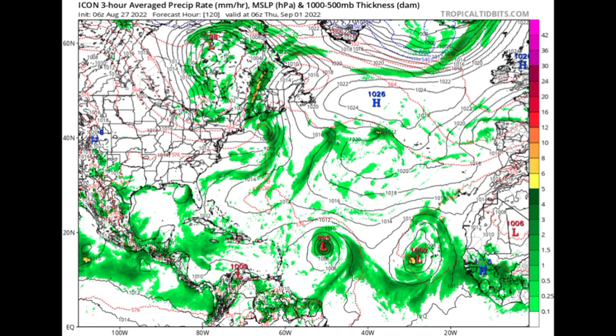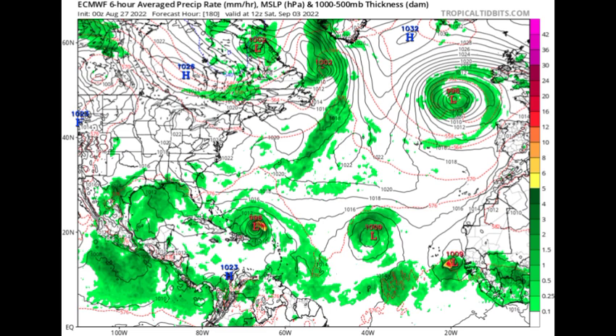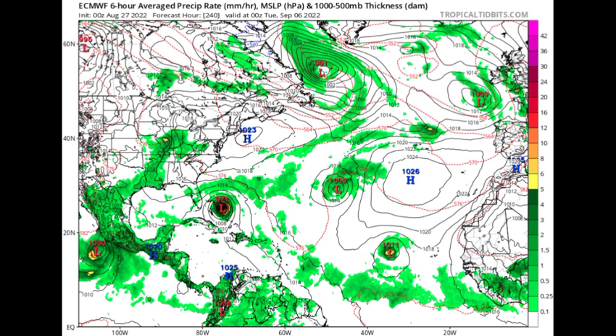Behind it, the Icon model expects a wave emerging off Africa this week will also be developing. Looking at Euro: by Thursday the 1st of September, Euro expects the system to be much closer to the Caribbean but not as strong as what Icon is showing. Headed to Saturday the 3rd of September, Euro expects the system making its way toward the Bahamas with a pressure of 996 millibars. By Tuesday the 6th of September, Euro shows that system intensifying to a pressure of 971 millibars — the intensity of a hurricane.